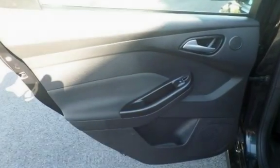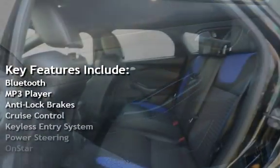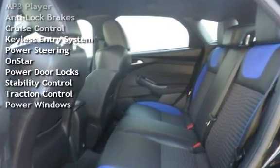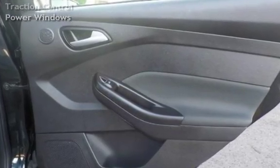Key features include Bluetooth, MP3 player, anti-lock brakes, cruise control, keyless entry, power steering, OnStar, power door locks, stability control, traction control, and power windows.